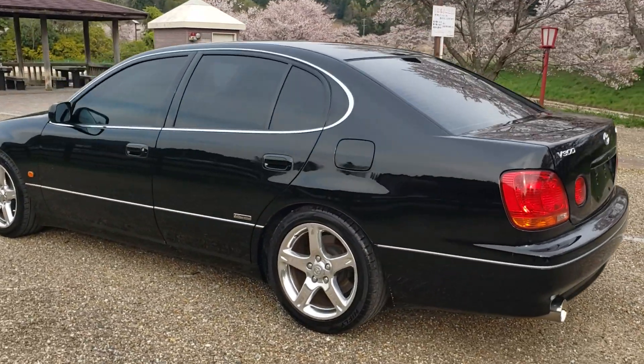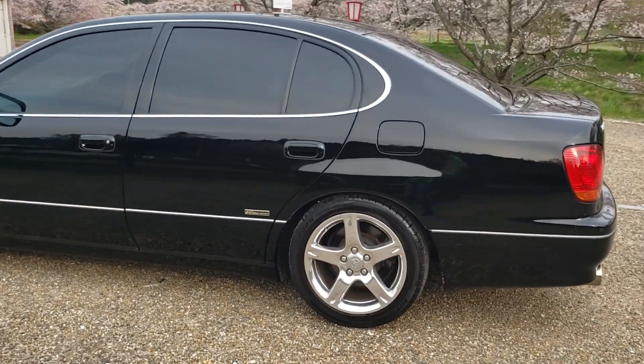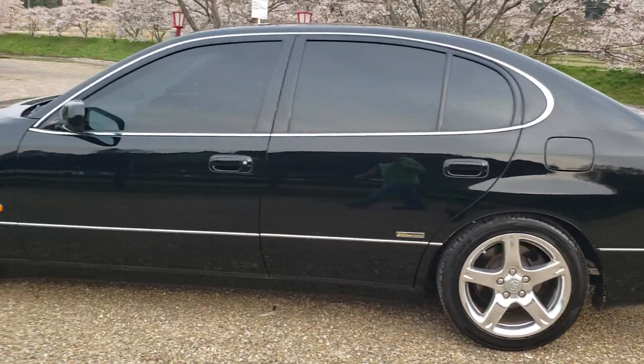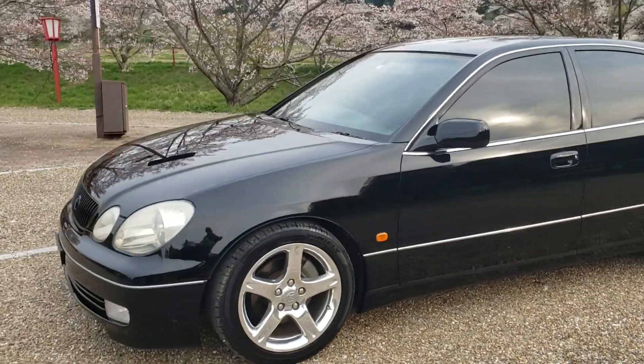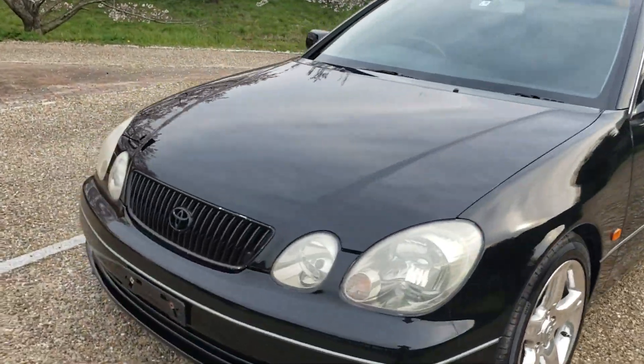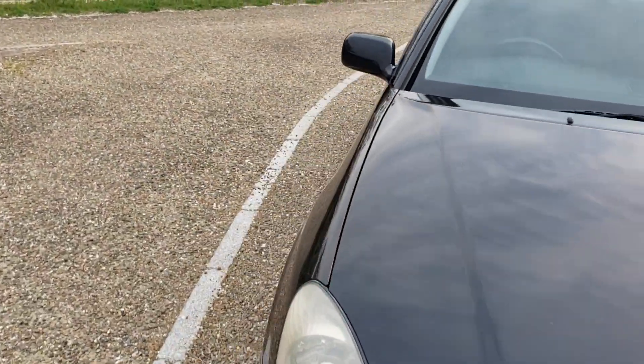It's got factory wheels and nearly new tyres, although they are cheaper Chinese ones, but they still drive alright. It's got aftermarket suspension as well, and I think it's pretty cool — people turn around and look at it mainly because it makes a nice noise.